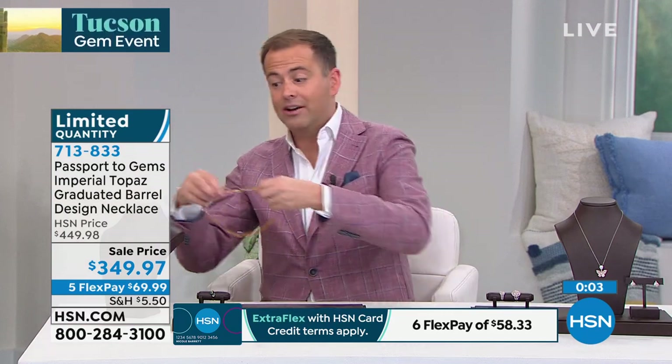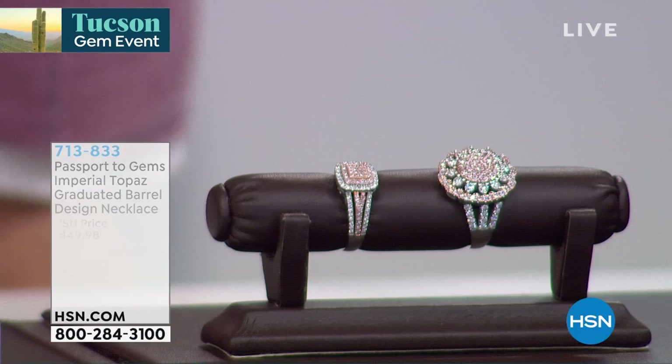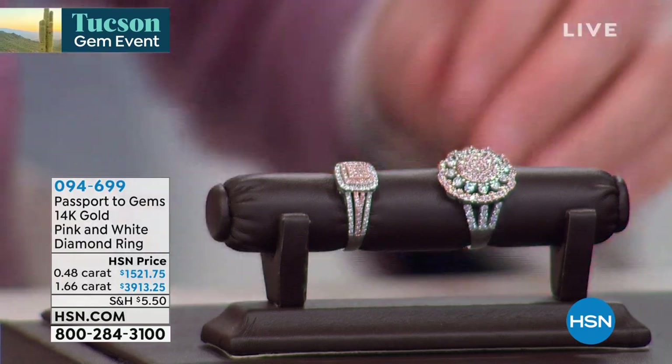Item number 713-833. If it is in your shopping cart, check out as fast as you can. At the back, you have that 10 karat solid gold as well — it's really beautiful. Tanzanite lovers, coming up, an extraordinary opportunity that I think you're going to love. Before we do, though, we need to talk about diamonds — not just any old diamonds, pink and white diamonds. Pink and white diamonds — the thing that dreams are made of.